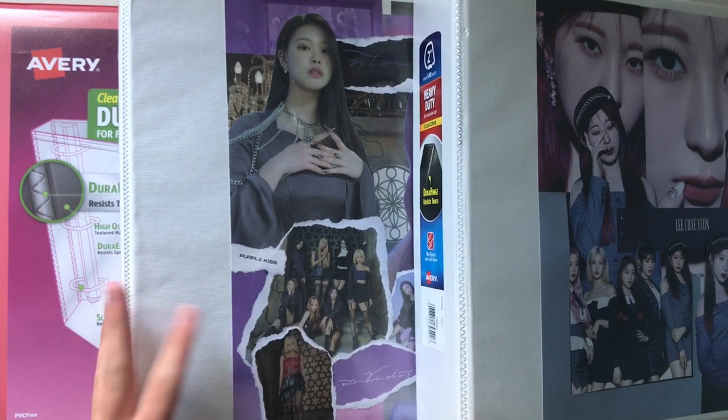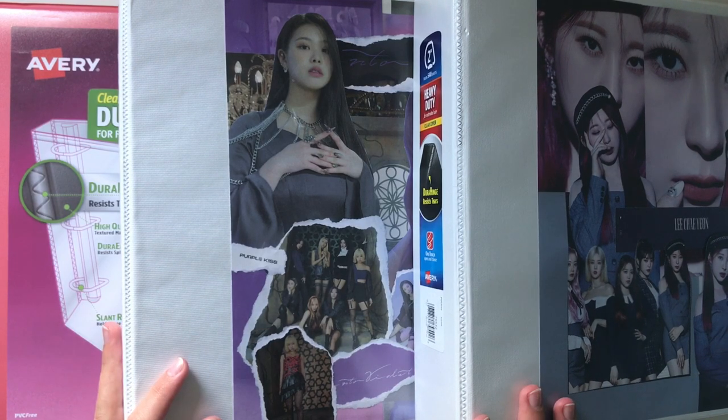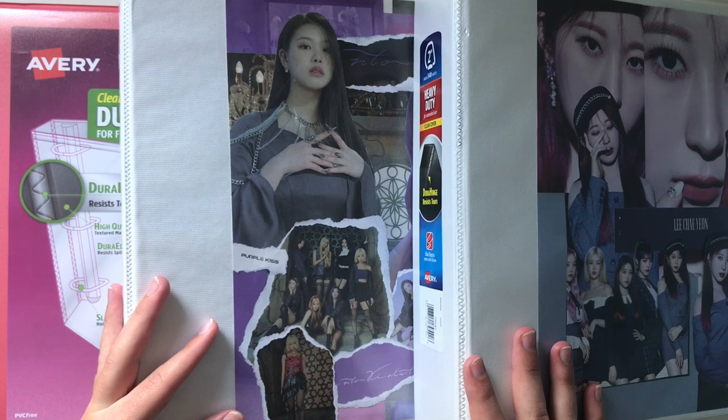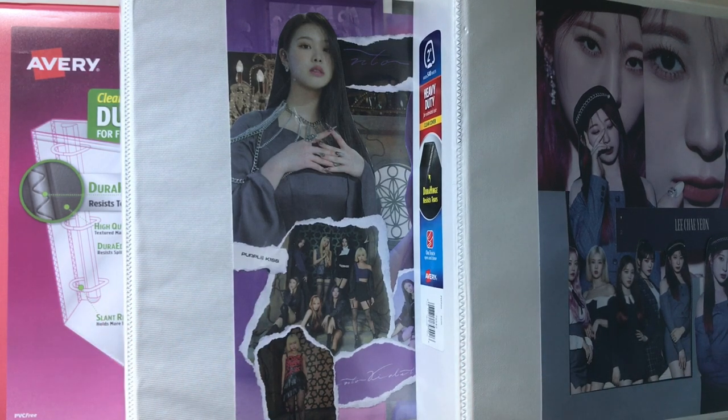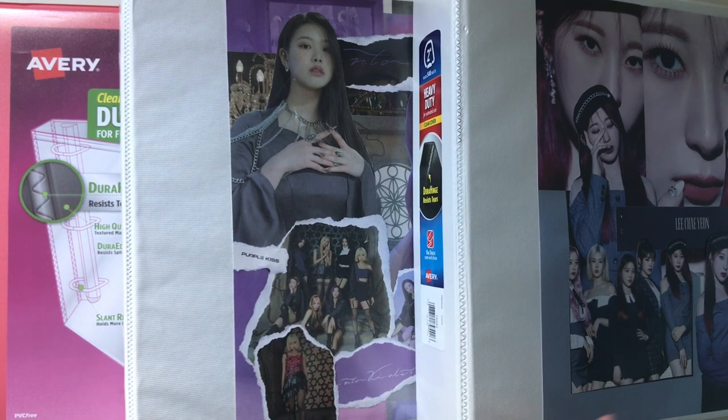My very first video is actually my photocard collection which I filmed in November of 2020. I looked back at that video recently to see how my collection has changed and it has quite a bit. I really like doing these types of videos to look back on. Currently I have three binders, and I'll have all the timestamps either on the actual video, in the description, or in the comments below if you want to skip around and see which group specifically.